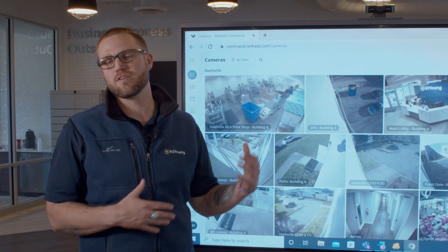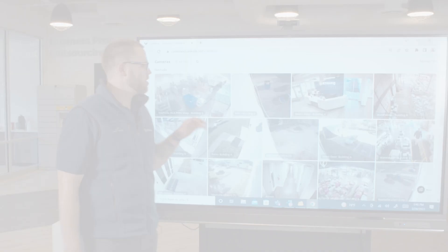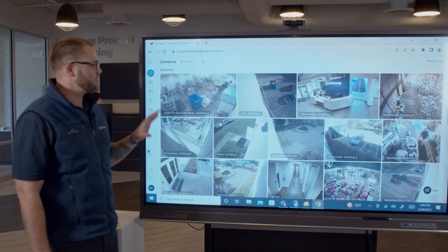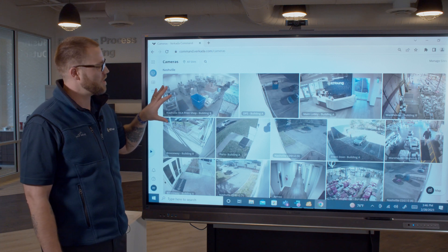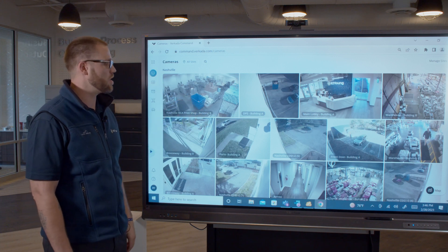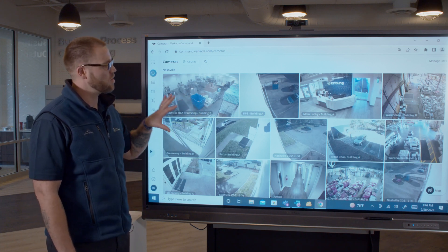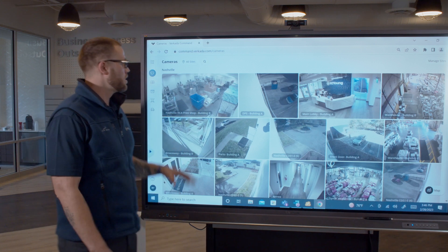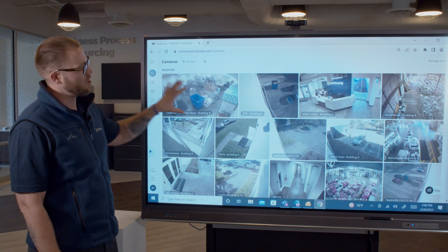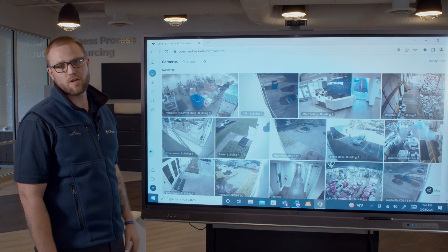Let me show you how easy it is to use the Verkata Command Center. Once you've got all of your cameras installed and plugged in, you'll have your command single pane of glass able to pull up, whether it's on your computer, your cell phone, or a tablet, and you'll be able to see all of your cameras at all of your locations.